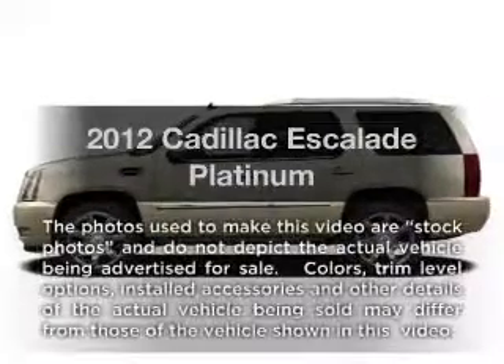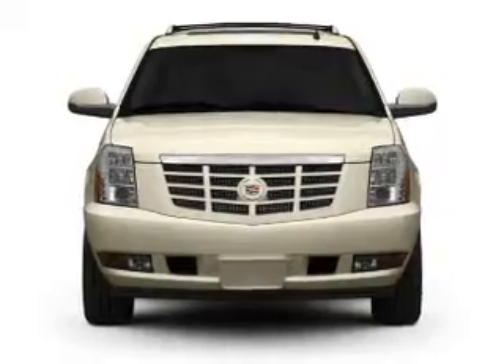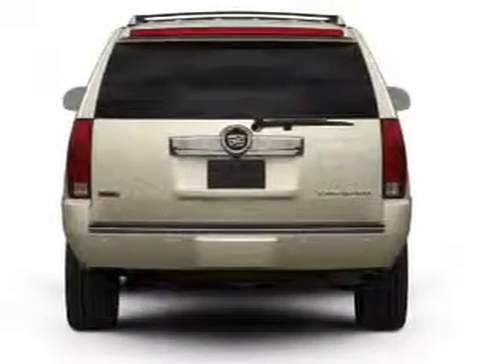Introducing the 2012 Cadillac Escalade. This is the set of wheels you've been looking for, with a powerful eight-cylinder engine driven by a six-speed automatic transmission.